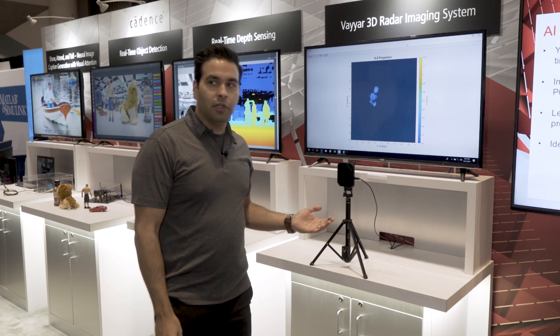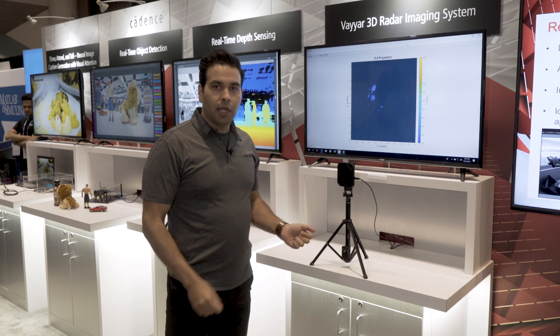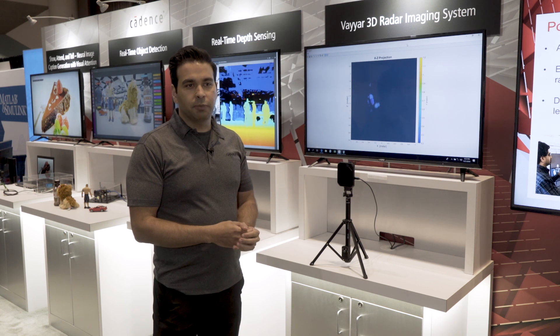Here I have an example of a customer product. This is from one of our customers in Israel named YR, and they're doing millimeter wave radar processing on our Vision DSPs.